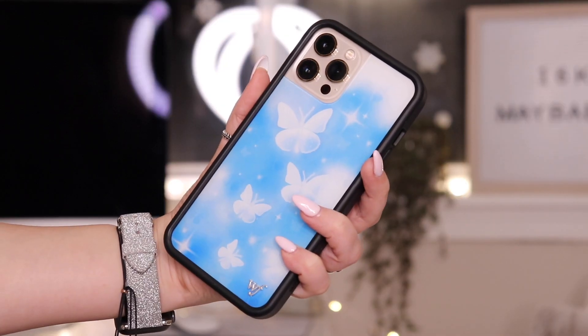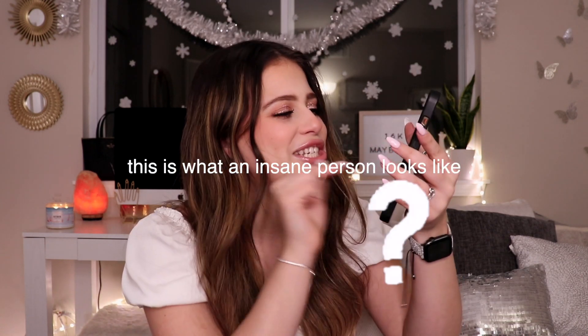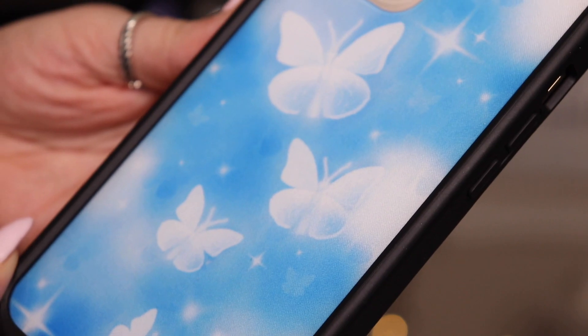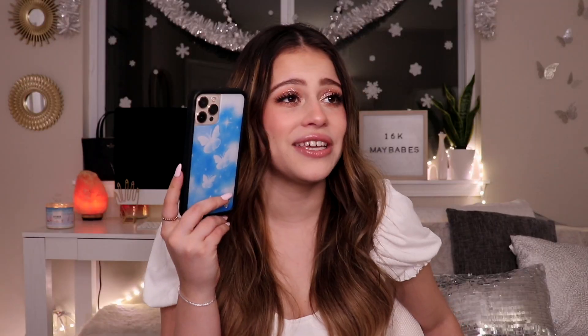I already have three phone cases with butterflies on them now, but am I complaining? No, because I would buy four more — that's just how my brain works. I even missed the little charm in the corner. The design is beautiful up close, looks even better. I love the little sparkles, I love the airbrushness. I could talk about this phone case all day but I won't — let's move on to the next one.